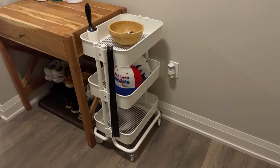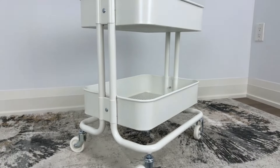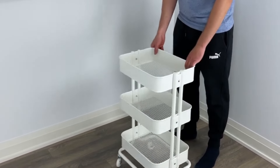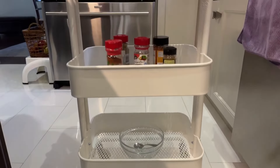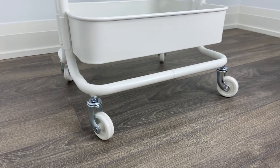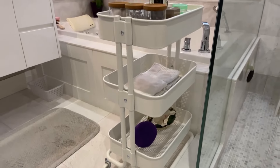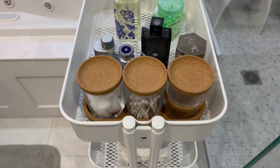Number 1: Raskog Utility Cart. First up on our list is the iconic Raskog Utility Cart, a versatile and stylish addition to any kitchen. This compact cart features three spacious tiers, perfect for storing pantry staples, kitchen gadgets, and even small appliances. With its durable steel construction and convenient wheels, the Raskog Cart can easily be rolled from room to room, providing additional storage wherever you need it most.